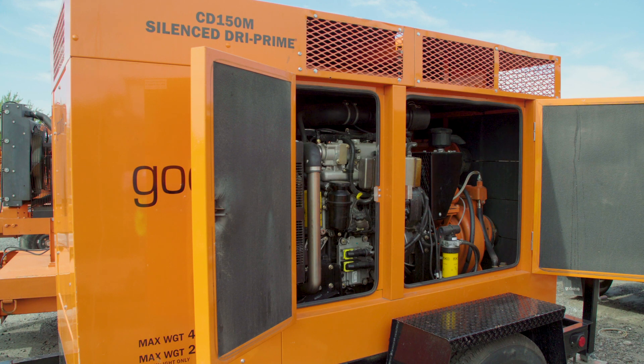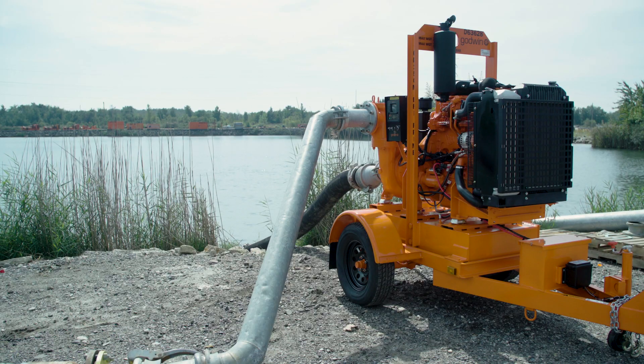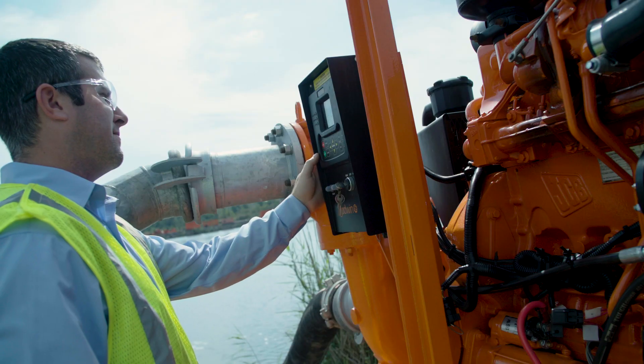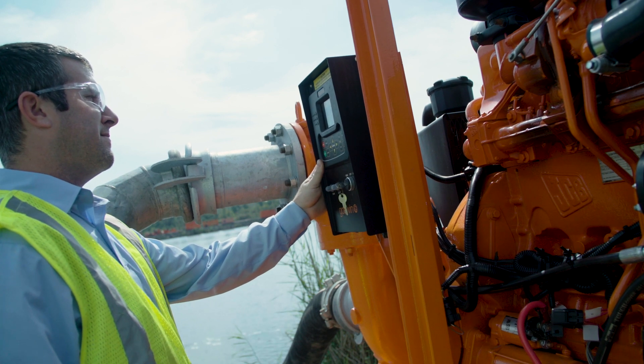Godwin pumps are used in a wide range of applications. One of our biggest is oil and gas and mining. Every mine pretty much has an issue with water, and we are able to either sell them a pump to solve that problem or we rent them pumps to be able to dewater their mines.